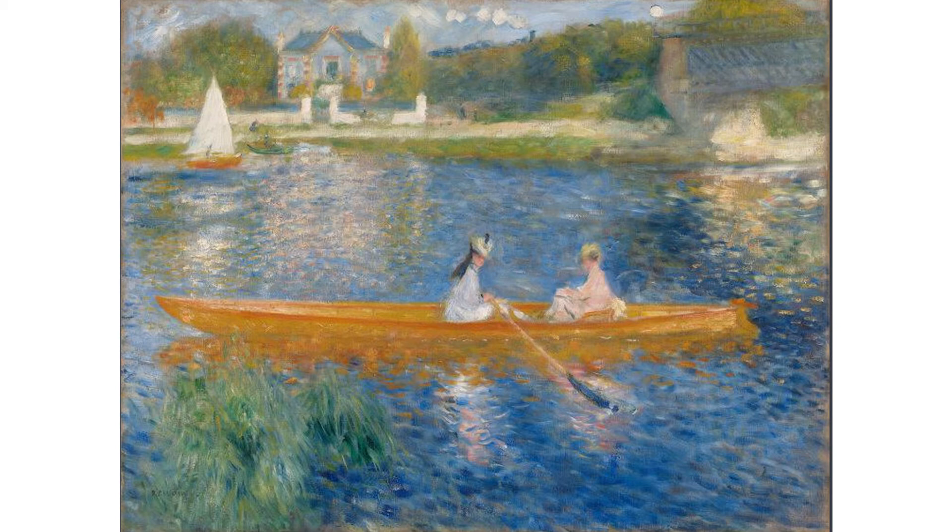In 1874, the year before this painting was made, the first Impressionist exhibition was held. It offered a very new style of art, and at the time it wasn't very well received by the public. Nowadays, of course, Impressionist art has become iconic — a significant period representing late 19th century French art.